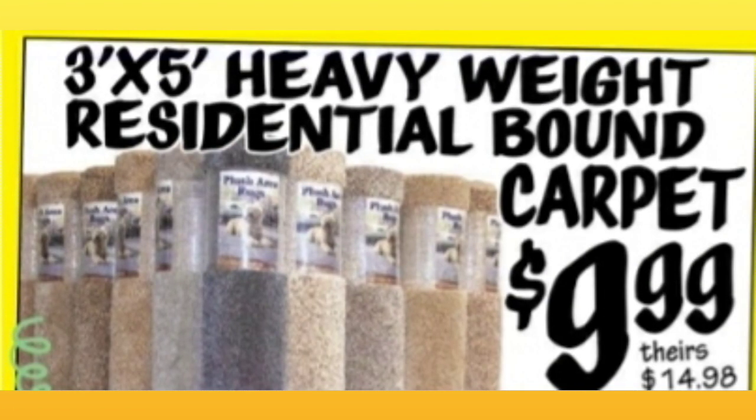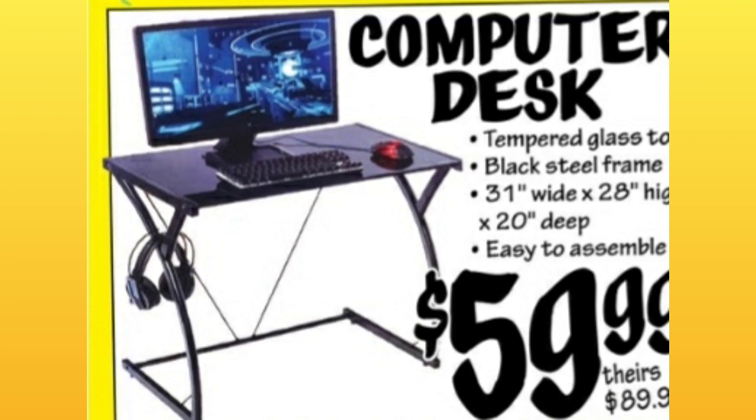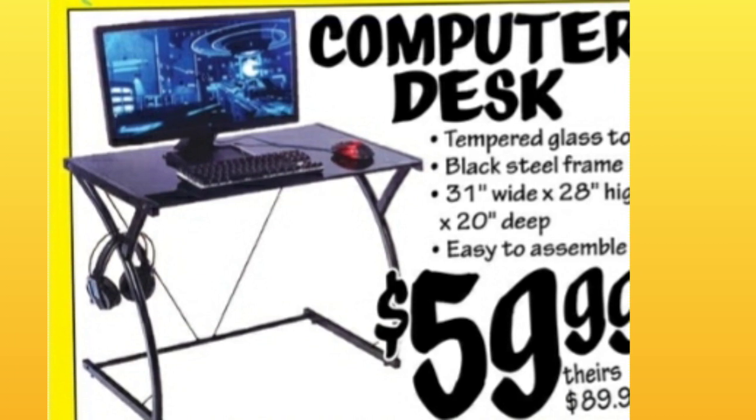3x5 Heavy Weighted Residential Bound Carpet, $9.99 — they had this last week as well. Computer Desk, $59.99. Comparative price is almost $90. Looks like it'd be easy to put together.